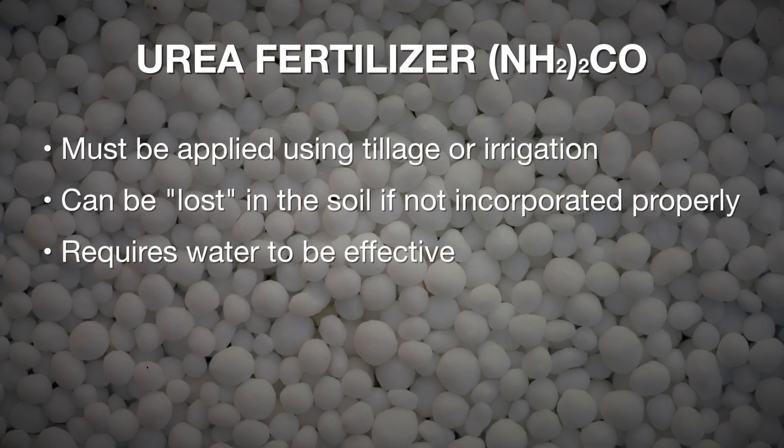The challenge with urea is that while it's a very safe and easy-to-store dry product, if it is not incorporated into the soil via tillage or irrigation, there's a high probability that with a little bit of moisture, the NH3 can actually be lost to the environment. So we're always concerned about nitrogen losses from urea application without good incorporation.